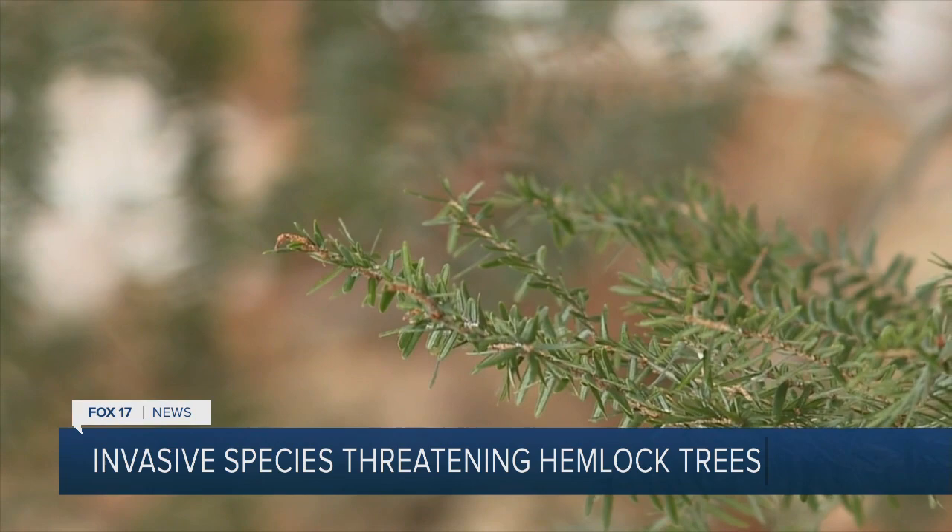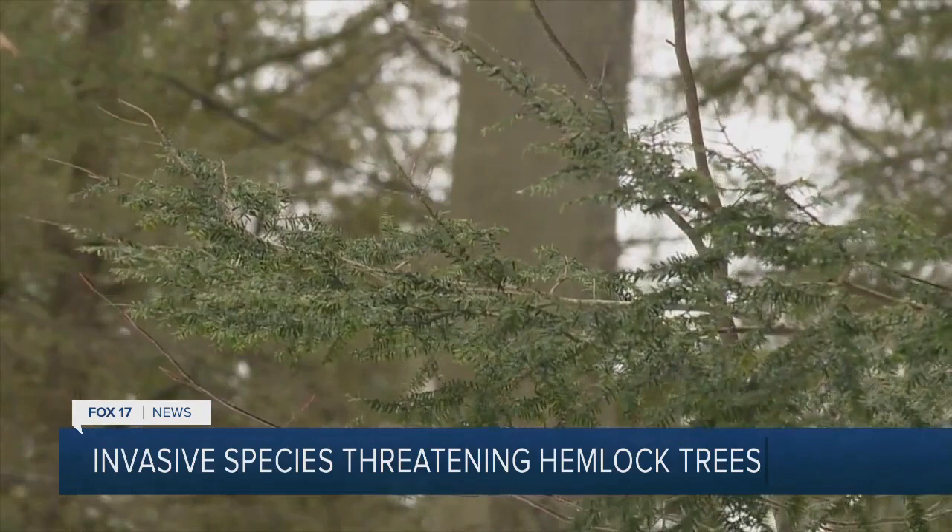But Rainer says there is some good news. We can be really successful if it's caught early — the sooner we treat, the better. We can save trees, and we're pretty effective at treating this. A simple insecticide takes care of the problem, but only if the DNR knows where to look.